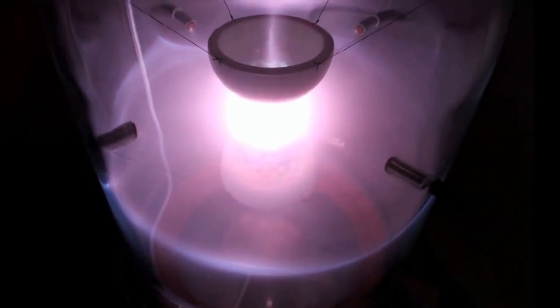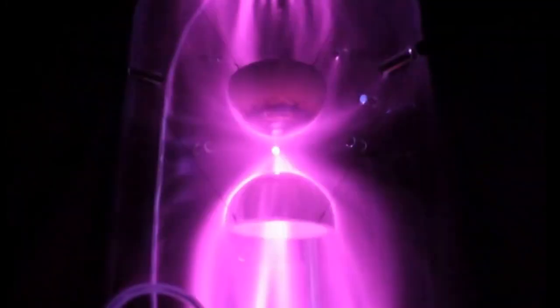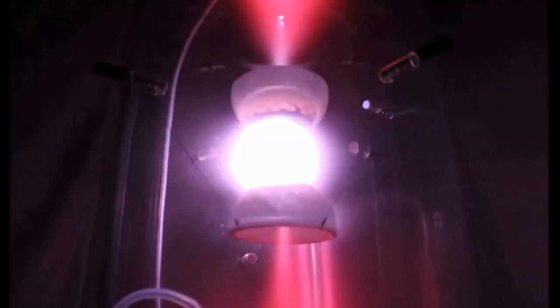Experimental parameters such as spacing and orientation of the emitters were varied to see what effects these changes had on the plasma formations that developed.